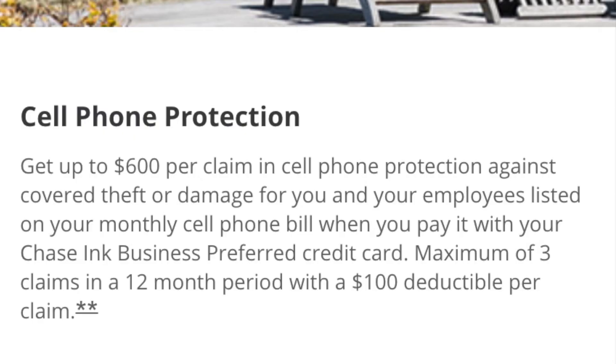Finally you get cell phone protection. If you pay for your phone and your employees' phones with your Ink card, you get a maximum of 3 claims in a 12-month period with each claim maxing out at $600. This will cover theft or damage of the phone and each claim has a $100 deductible.